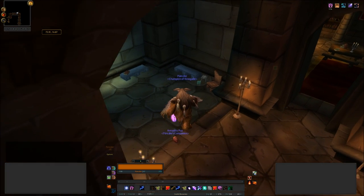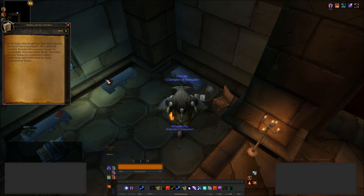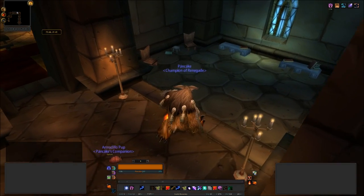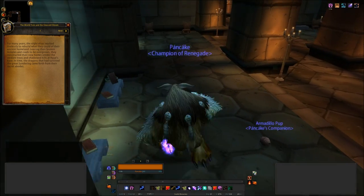And there's another one just hiding around the corner here. We have The Troll Wars, and that is book number 2. And we have the other one here: The World Tree and The Emerald Dream, which is book number 20. So that's just the two books in here.